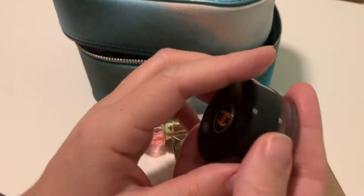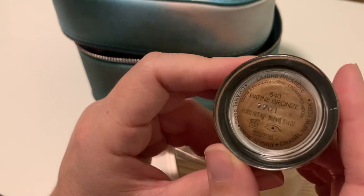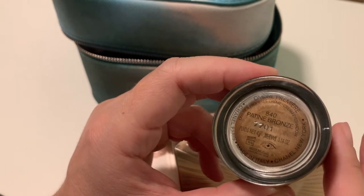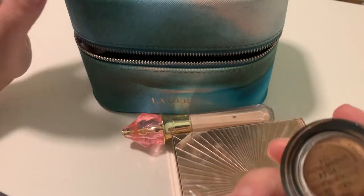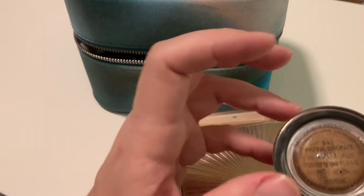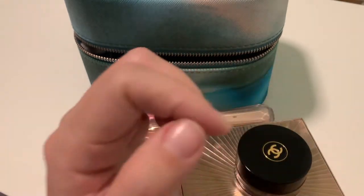Then I have my beloved Chanel Ombre Premier in Patin Bronze. It's my perfect bronze — I'm really in my bronze phase right now and I like everything bronze on my eyes, so this is going with me. Also, this formula is going to dry out eventually, so I want to use it up as much as I can — that's why I'll bring it.